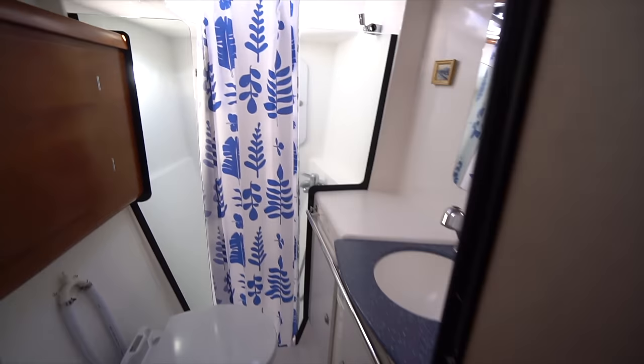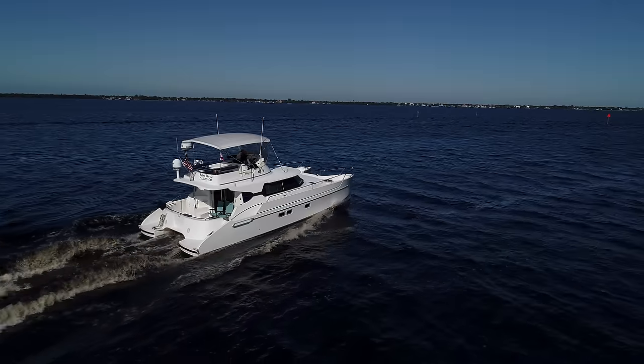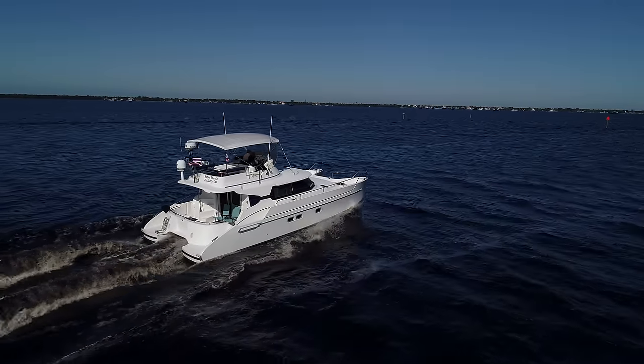I hope you enjoyed my video walkthrough of Betsy Marie. If you have any questions, please don't hesitate to leave a comment down below or send me an email. I've got the full spec sheet in the description down below. Thanks and have a good day.